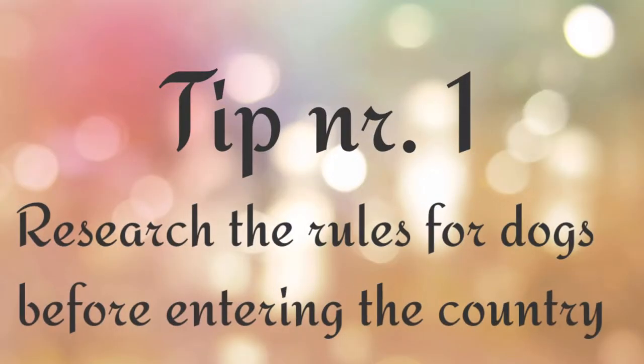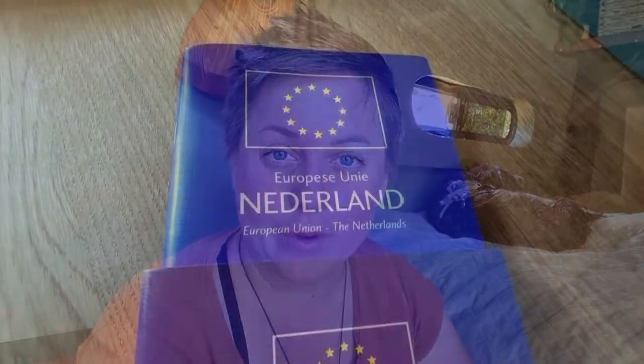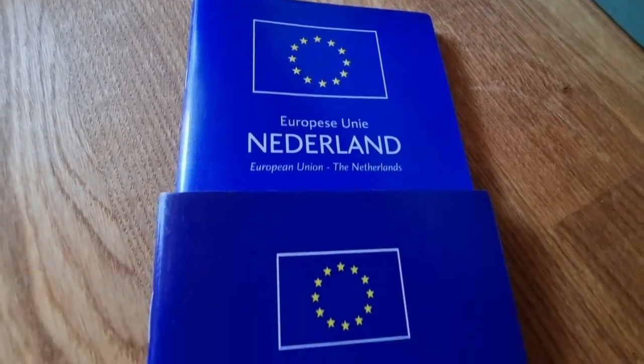Tip number one: research the rules for dogs before entering the country. It's very important to research the rules of the country before you enter. In most European countries your dog needs to be microchipped and you need to carry the pet passport with you. In this passport there can be mandatory vaccinations — for a lot of European countries this means a mandatory rabies vaccination. A dog's first rabies vaccination needs to be given a certain amount of days before entering the country; to my knowledge this is 21 days, so it's really important to take care of this in advance.